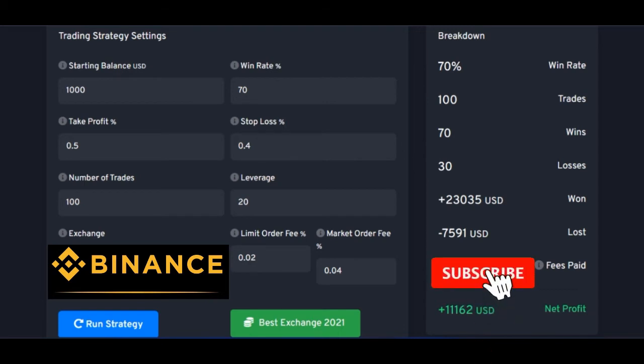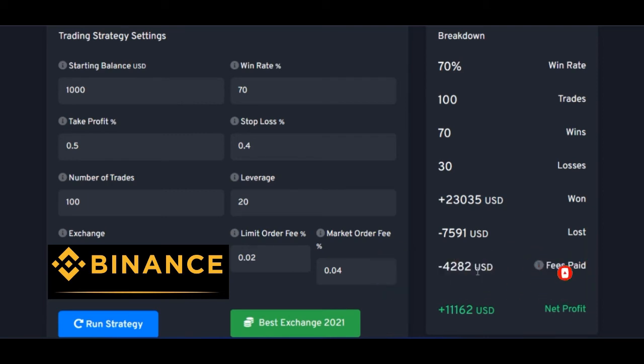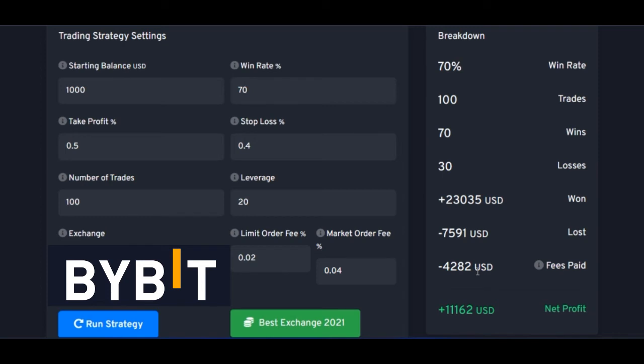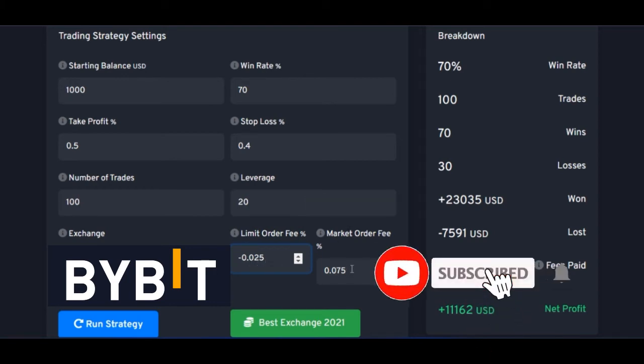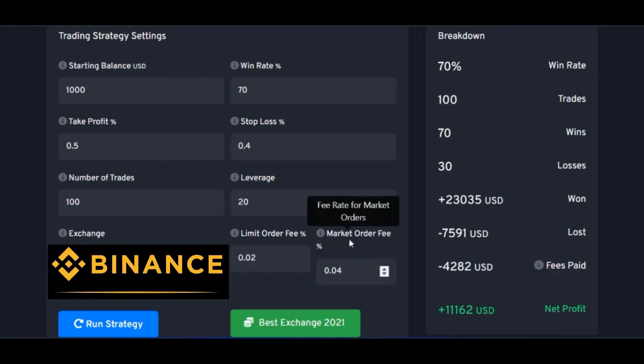The fee that I would have paid on Binance would have been about $4,282. Now let me demonstrate this with Bybit for comparison. The limit order fee for Bybit is minus 0.025 percent, while the market order fee is 0.07 percent. For Binance, the limit order fee is 0.02 percent and the market order is 0.04 percent. I will show you all of these different fees using CoinMarketCap.